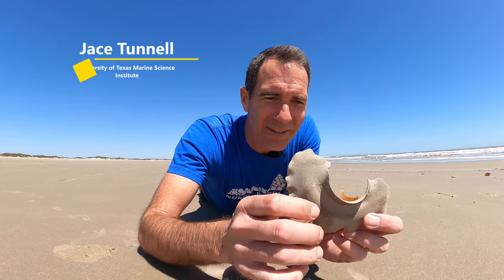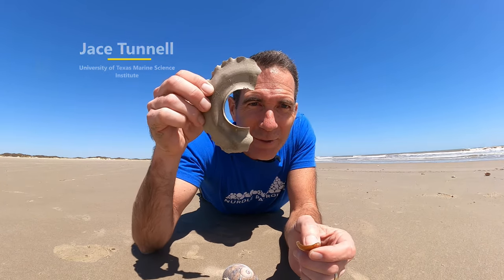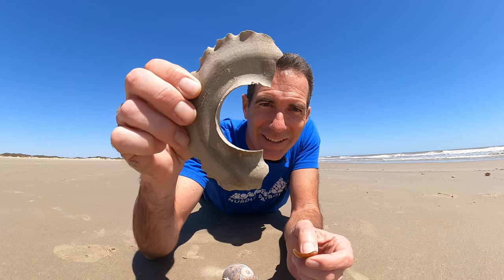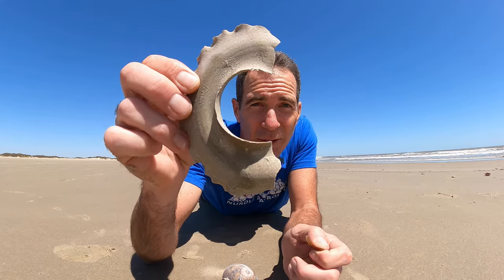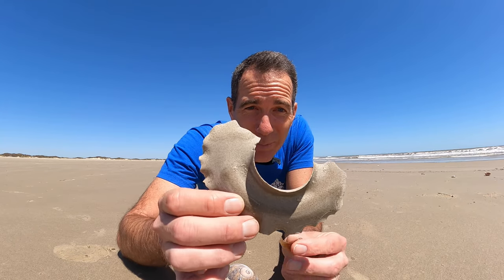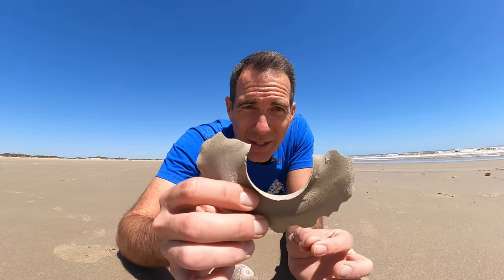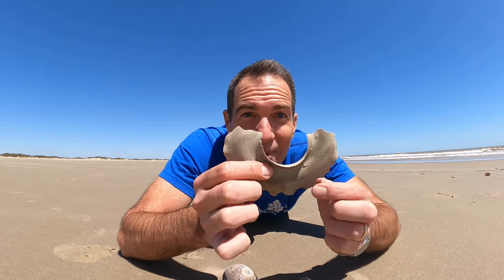Jay Stunnell here, Mission Aransas National Estuarine Research Reserve at the University of Texas Marine Science Institute. And look at what we're talking about today. Some people call it a sand collar. They find this along the beach whenever they're walking along and they think it's a broken piece of plastic, because it actually feels like a piece of plastic. I think you'll be real interested to see where this actually comes from.